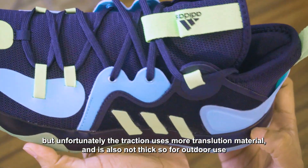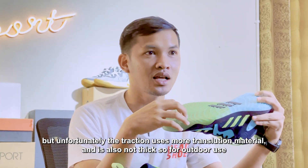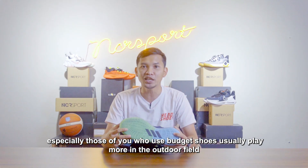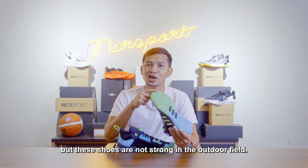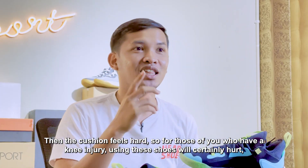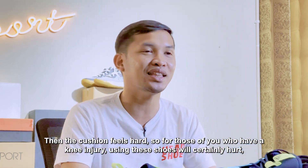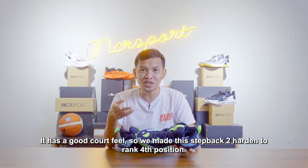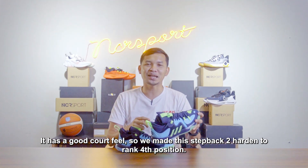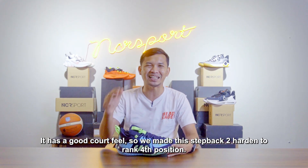Tapi sayangnya traksinya kebanyakan menggunakan bahan translucent dan juga tidak tebal. Jadi untuk penggunaan outdoor, apalagi Anda yang menggunakan sepatu budget dan kebanyakan bermain di lapangan outdoor, sepatu ini tidak kuat untuk lapangan outdoor. Kemudian bantalannya juga terasa keras, jadi buat Anda yang memiliki cedera lutut menggunakan sepatu ini tentu akan kesakitan. Tapi karena cushion yang tipis tersebut, sepatu ini memiliki core feel yang lumayan oke. Jadi wajar saja kalau Harden Step Back 2 ini kami posisikan di urutan keempat.